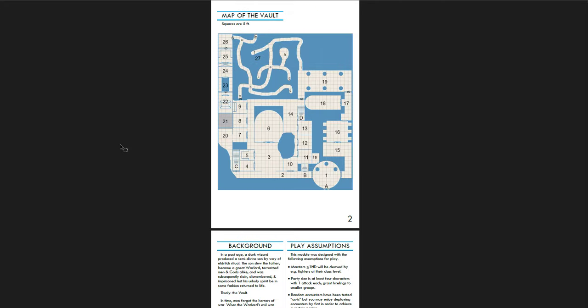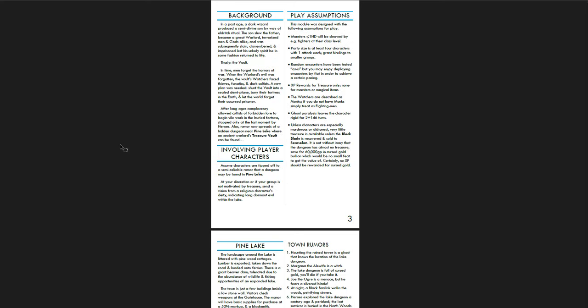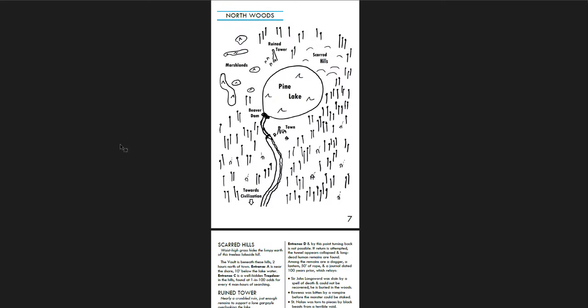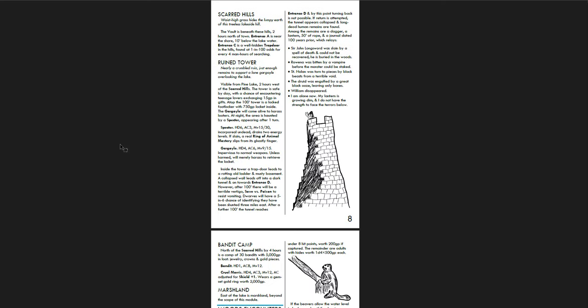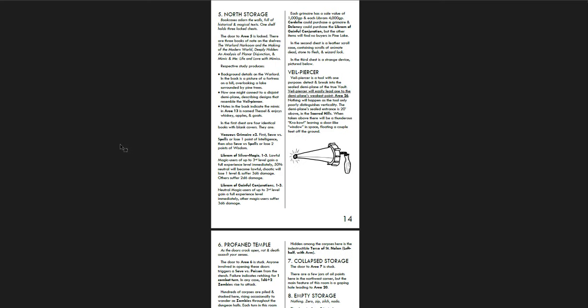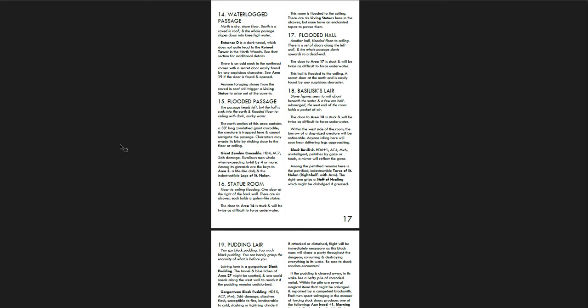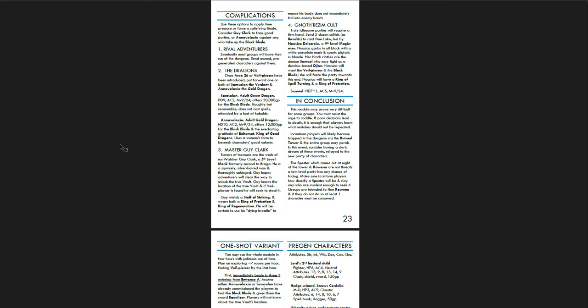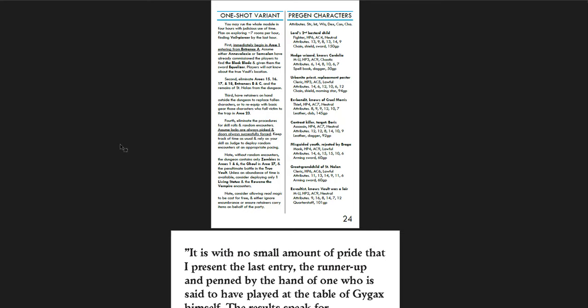Vault of the Warlord — I love the blue old-school maps. Really good. Involving the player characters, a map of the region, the town, the north woods, the beaver dam — this one actually has a lot more to it. There are a lot of encounters and locations nearby and things you can go into, and then you get into the vault itself. There's actually a lot going on in that one. One-shot variant — I really appreciate that. So if you want to play this as a one-shot, here's how to change it. Really, really cool.